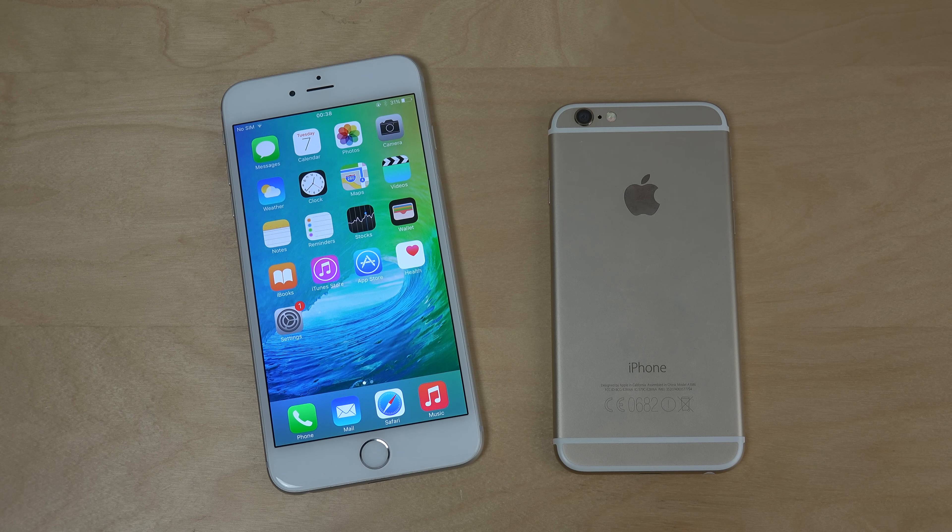A big thing you should also know is that with these leaked rear casings — this shell here that is supposedly the iPhone 6s — it has the same kind of design on the outside; you can't really see a difference. What you can see though is that it might be a little bit thicker. The current iPhone 6 is 6.9 millimeters in thickness, and the rumors with this new iPhone suggest it might be around 7.1 millimeters — the same kind of thickness as the iPhone 6 Plus.